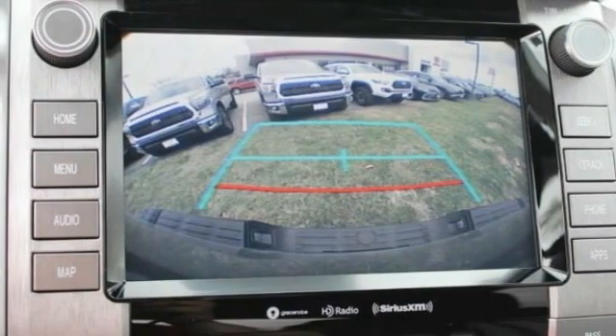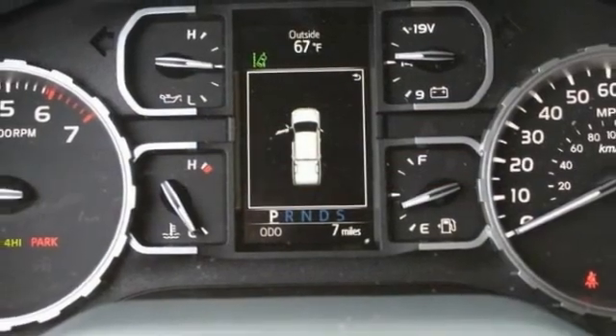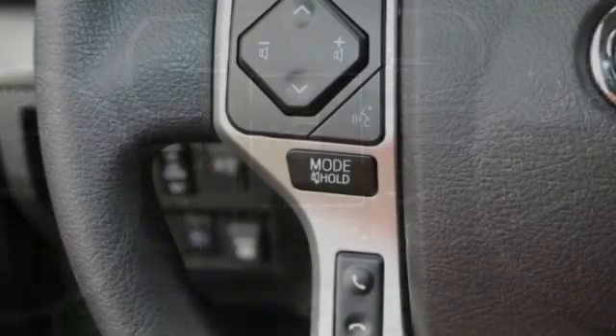Here are some of this vehicle's great options: tire pressure monitor, four-wheel drive, tow hitch, heated mirrors, and brake assist.